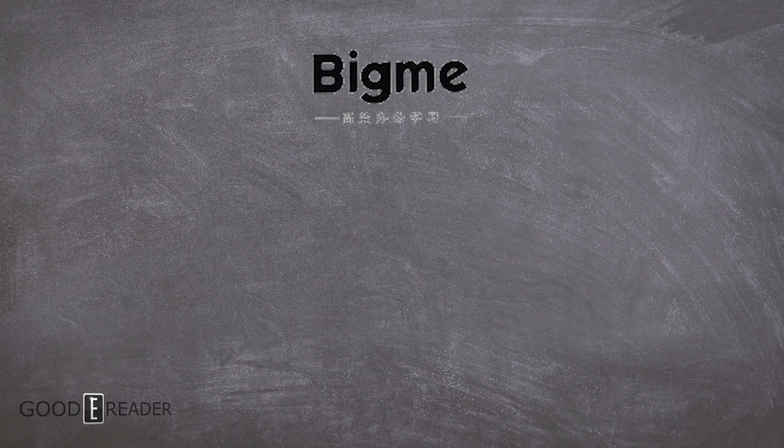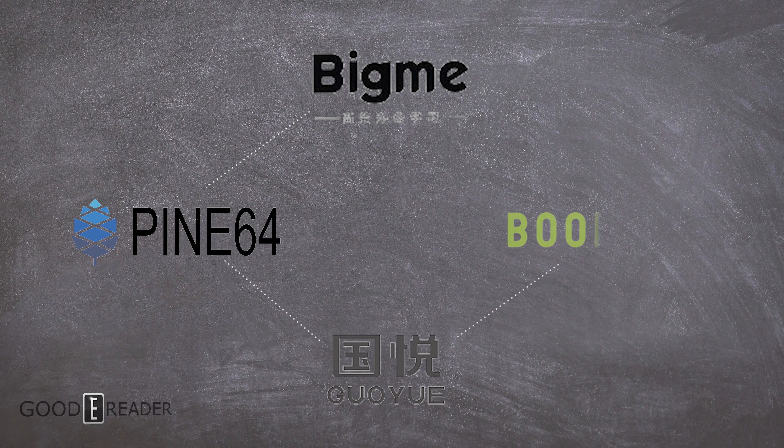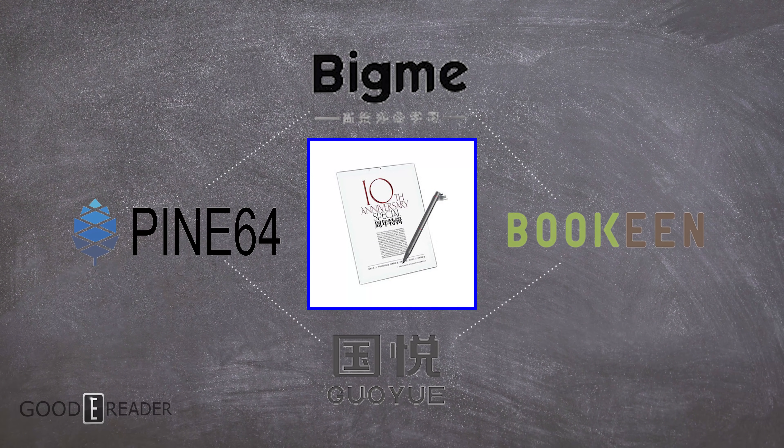BigMe is a relatively unknown set of circumstances. The BigMe, the Pine Note, the Goyu, and the Bokin Notia all use the exact same shell. Doing a bit of a dive into their company, we haven't been able to find out who the OEM is — it could be any one of them — but they are all sharing the exact same products across the board.